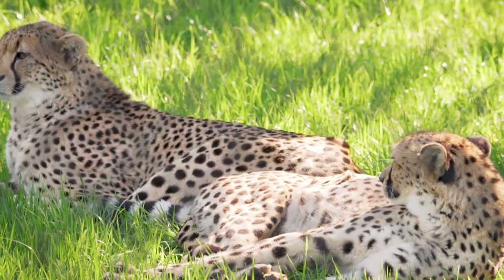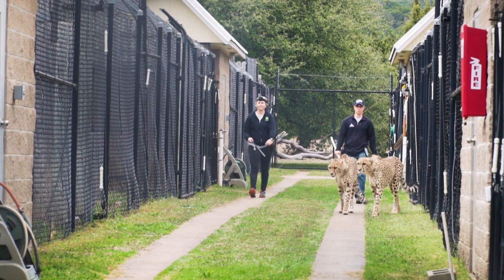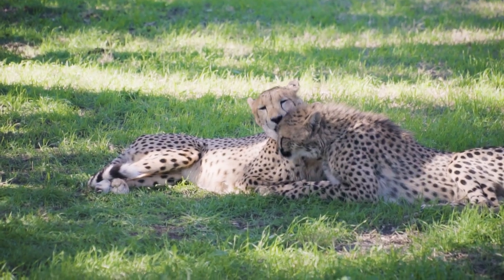Speaking of quarantine, believe it or not, the COVID-19 pandemic is actually having an effect on the breeding of cheetahs. We have to take care of these animals no matter what's happening in the outside world. They need care on a daily basis, so we are here doing everything we can to take care of these animals.